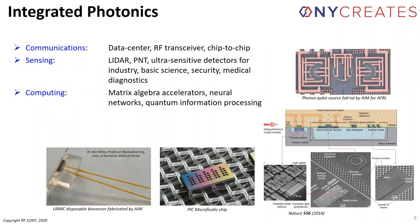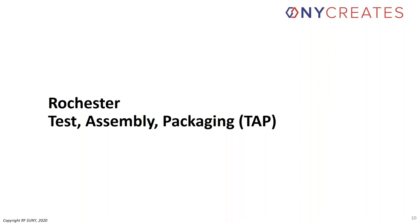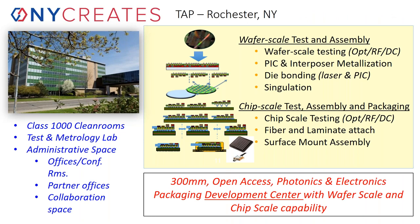Our main interest as one of several important users of that FAB is integrated photonics. We focus on applications like communications — both data centers and long-haul, chip-to-chip, board-to-board — as well as sensing of various kinds including LiDAR, PNT, and ultra-sensitive detectors used in industry, basic science, national security, and medical diagnostics, and advanced computing and big data-related structures. The TAP facility is in Rochester, New York, and at this point I'll turn over the microphone to Ed White.